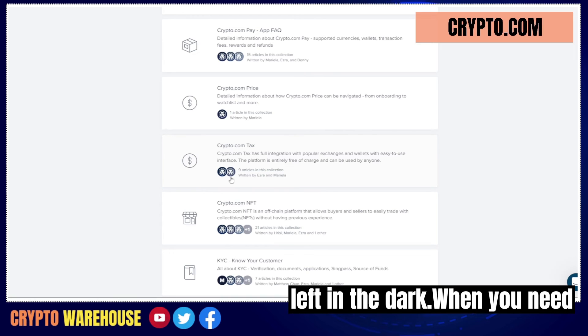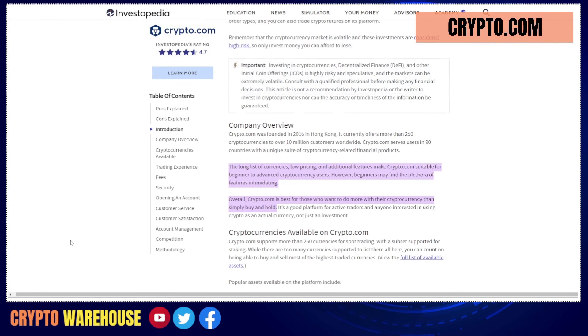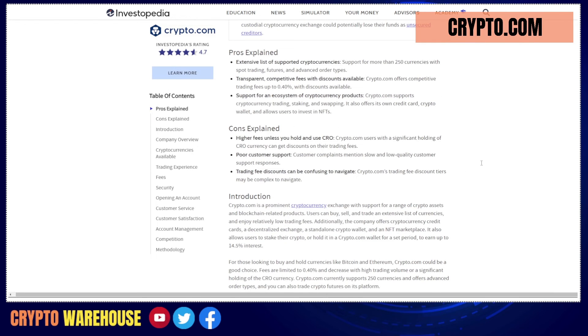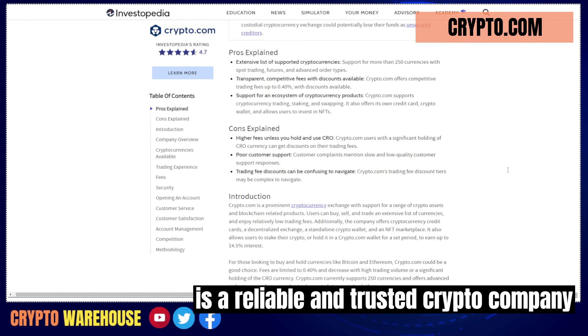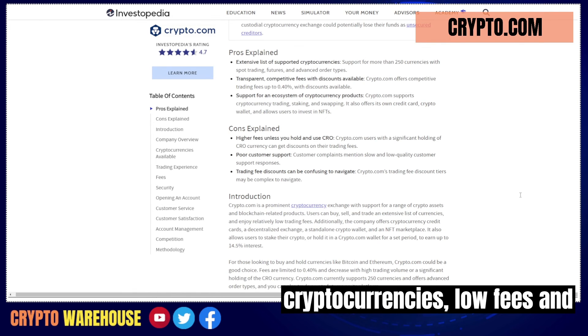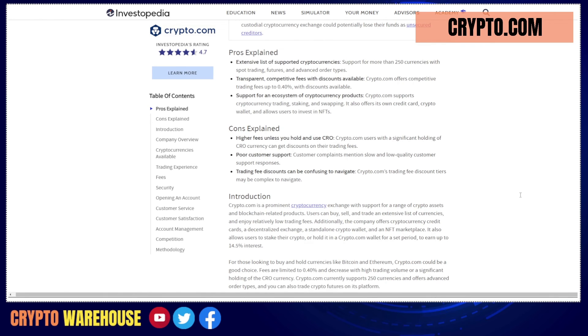They are always happy to help, which means you'll never be left in the dark when you need assistance. In conclusion, Crypto.com is a reliable and trusted crypto company that offers a wide range of cryptocurrencies, low fees, and an easy-to-use platform.